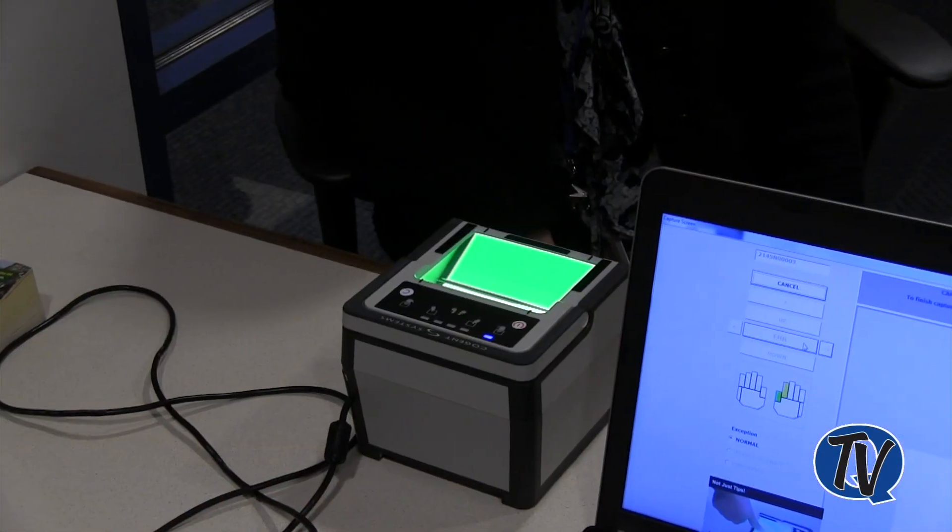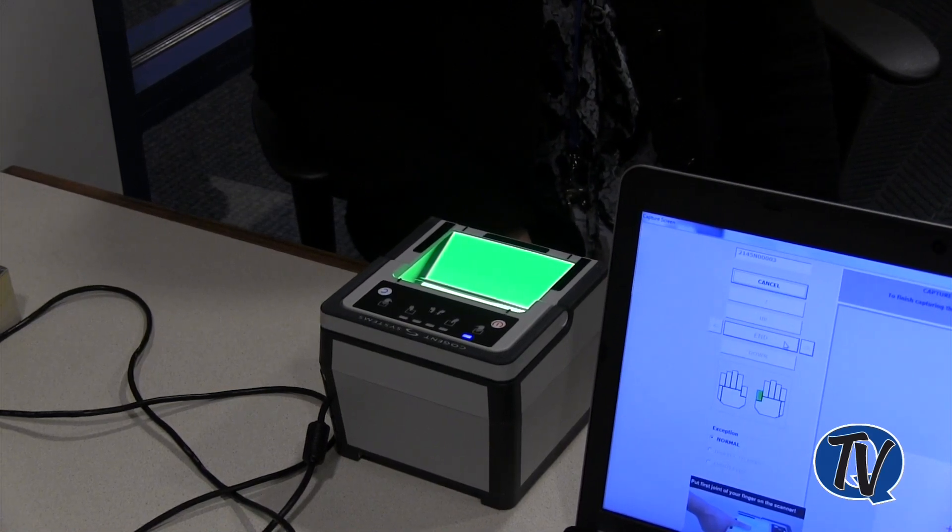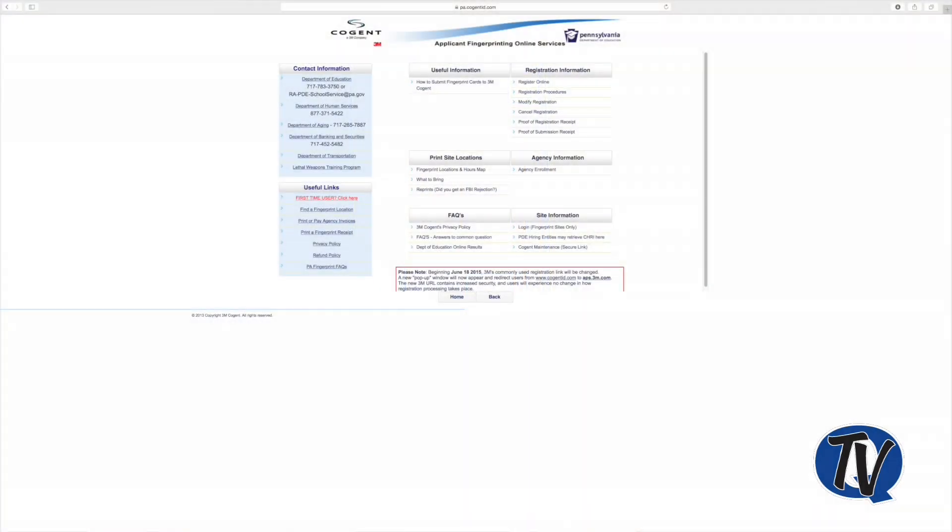Here at Quaker Town Community School District, today we're going to talk about our fingerprinting location. The main reason we decided to become a fingerprinting location was for convenience for our employees. I'm Linda Grisella and I actually do the fingerprinting here at the district. We have the equipment here, and Barb is going to be our test subject showing you how we go about the process.